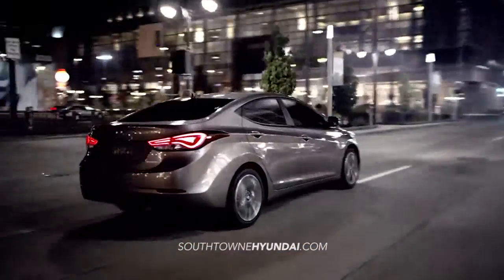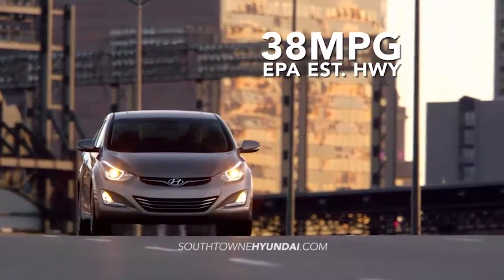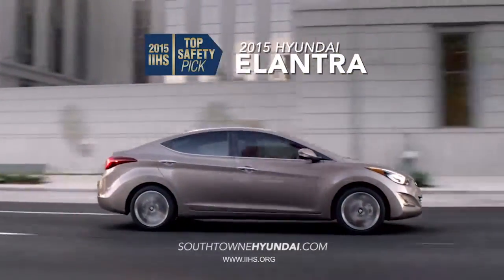When it comes to fuel efficiency, the Elantra gets an eco-friendly 38 miles to the gallon highway. And as a 2015 IIHS Top Safety Pick, the Elantra is no stranger to accolades.